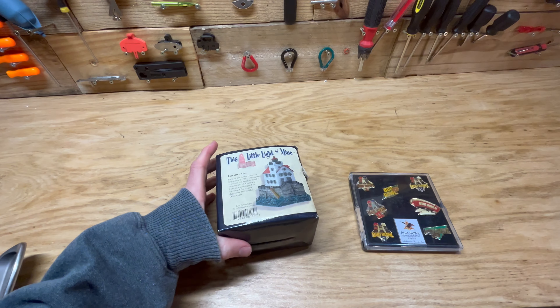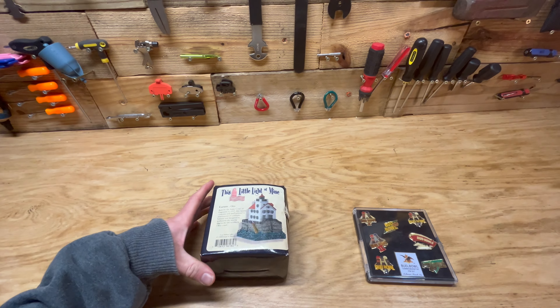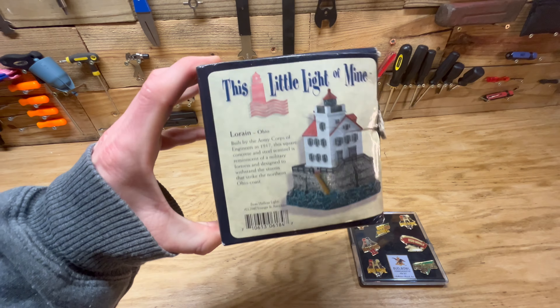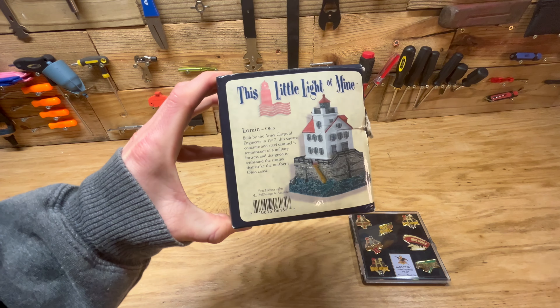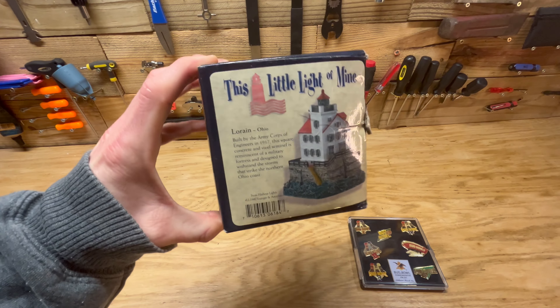I've got one of these lighthouses. I actually picked up about 15 of these eight or nine months ago and I've slowly been selling them off. So far I have about five left after I get this one sold, but this sold for eight dollars plus shipping.